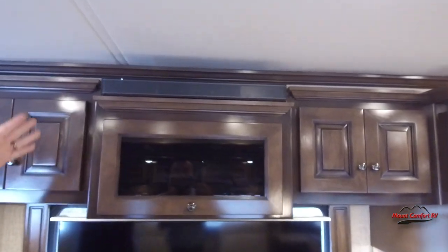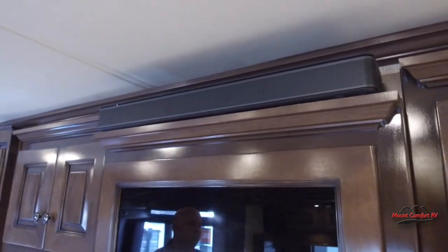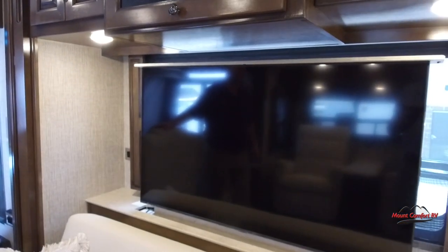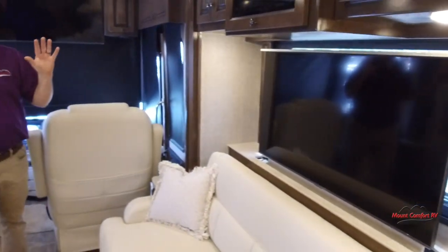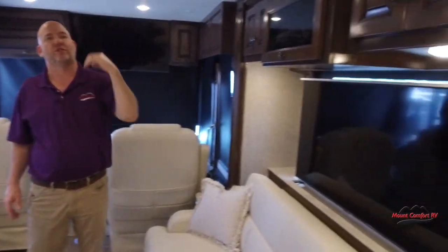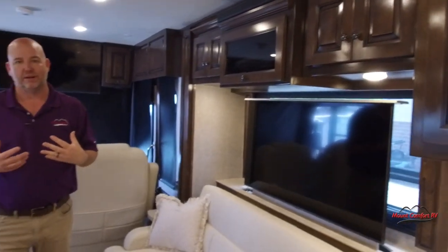We have a Bose sound bar above and a Samsung television. As you go through different RVs you're going to see a lot of brand names you've never heard of — RV manufacturers making huge purchases from China on whatever the cheapest bidder is. When it breaks, don't be surprised. Samsung television, Bose sound system, Whirlpool refrigerator, Whirlpool convection microwave — these are names we know, names we can get service on.